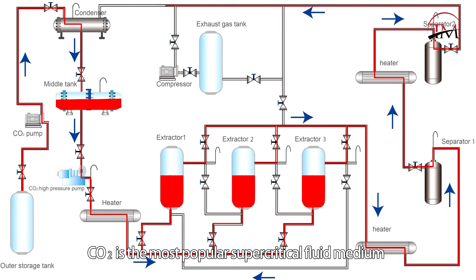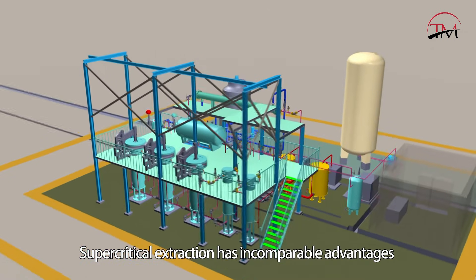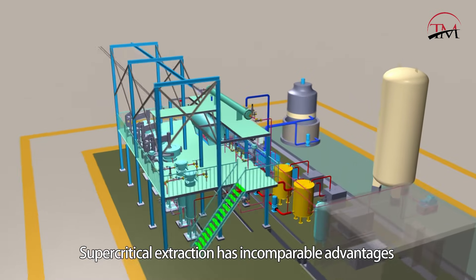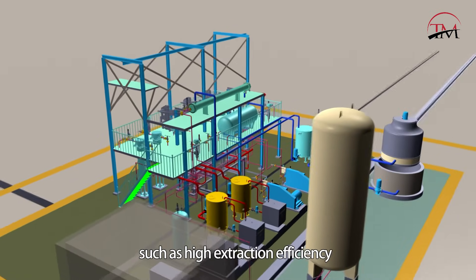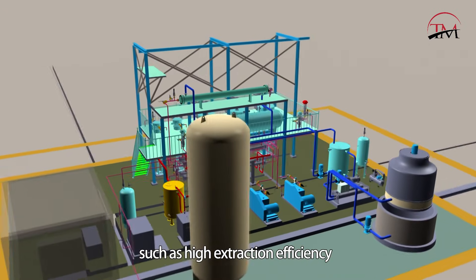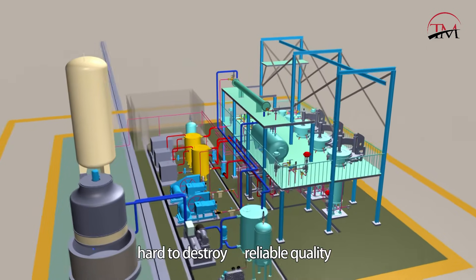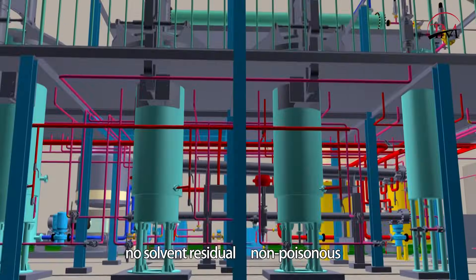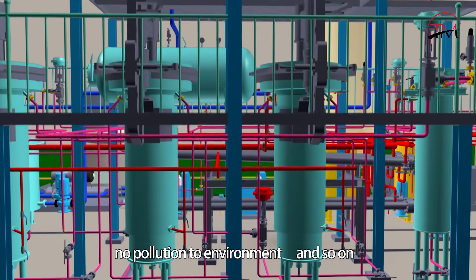CO2 is the most popular supercritical fluid medium. Supercritical extraction has incomparable advantages compared with traditional separation technology, such as high extraction efficiency, high gathering of effective elements, hard to destroy, reliable quality, no solvent residue, non-poisonous, and no pollution to the environment.